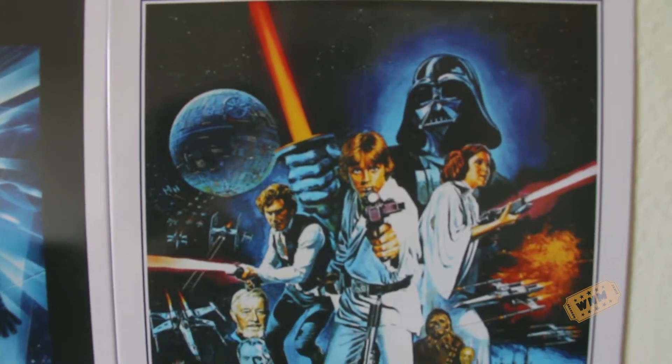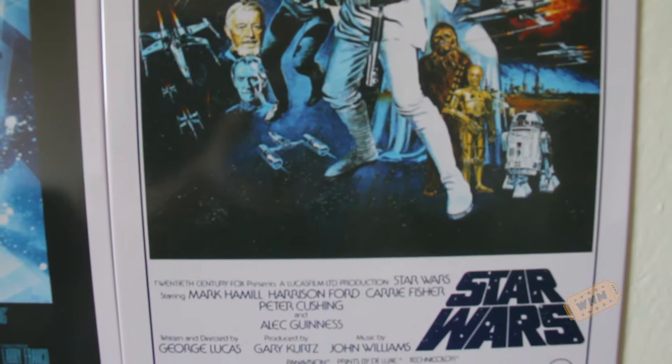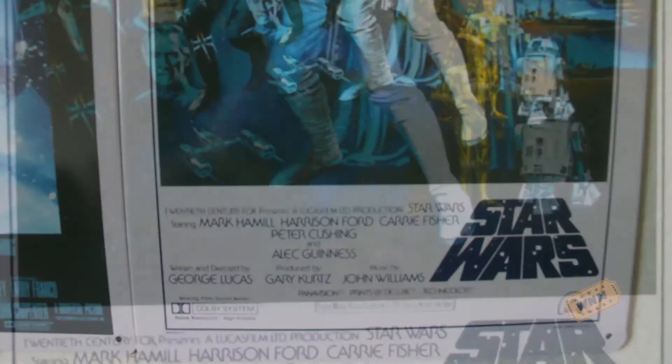And Star Wars — I want to get the original one, not the remake, not the digital remastered posters. I don't care about those; those are so boring. It was more about these with the original artwork, and it's just a beautiful look to it.